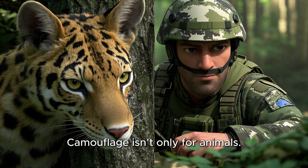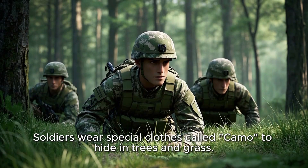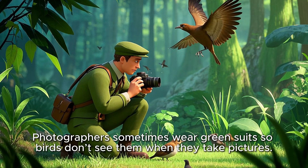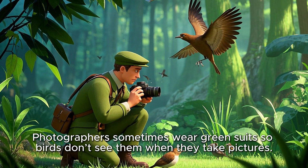Camouflage isn't only for animals — people use it too. Soldiers wear special clothes called camo to hide in trees and grass. Hunters wear camo jackets and hats. Photographers sometimes wear green suits so birds don't see them when they take pictures.